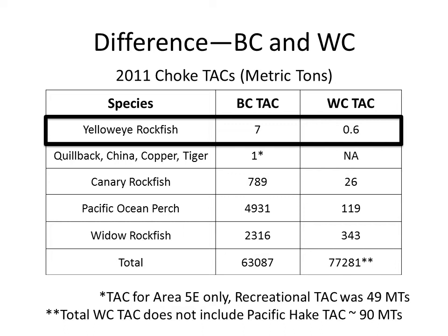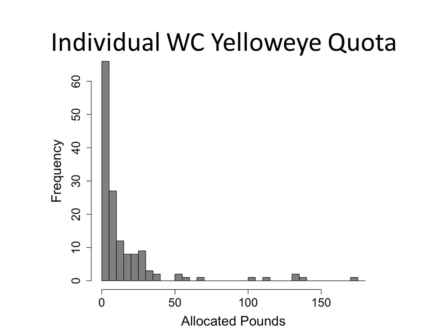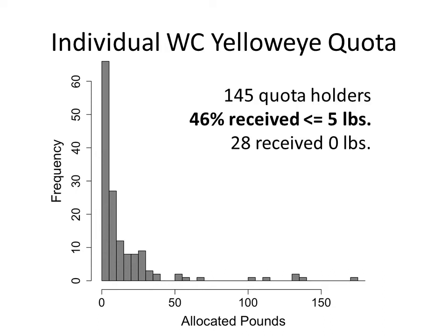There are low TACs in BC, but they don't really constrain catches the way 0.6 tons of yellow-eye does on the West Coast. For the quillback, china, copper, and tiger quota complex, the TAC was one ton, but the recreational TAC was 49 metric tons — it may be that they don't want the trawl fishery shutting down the recreational fishery. Looking at the individual West Coast yellow-eye quota allocations, a histogram shows how the 0.6 metric tons was divided: for the most part, the 145 quota holders received less than or equal to 5 pounds, and some received no yellow-eye at all.